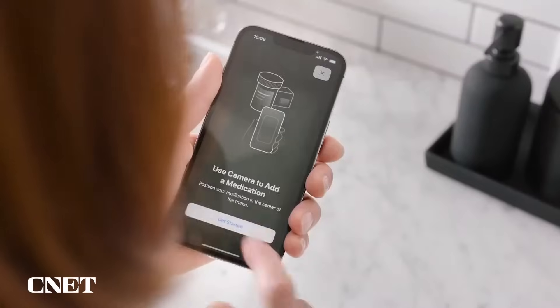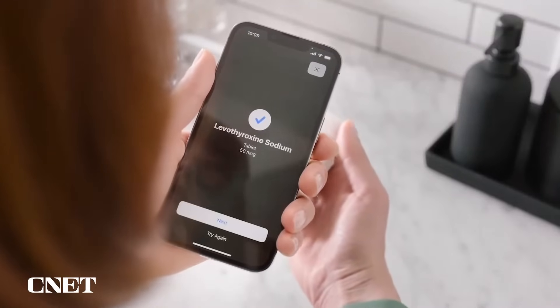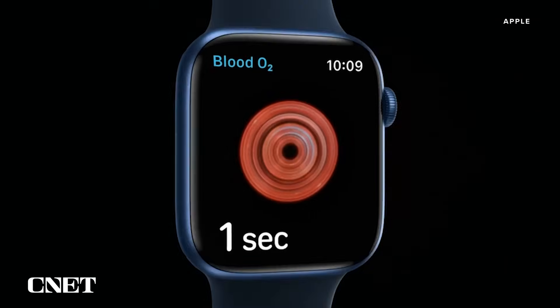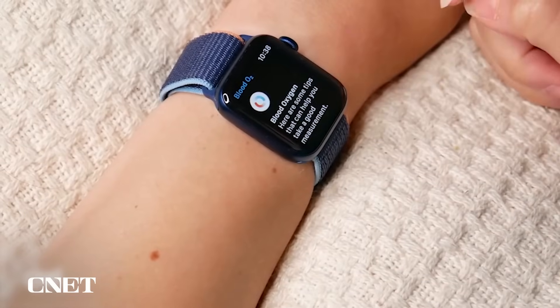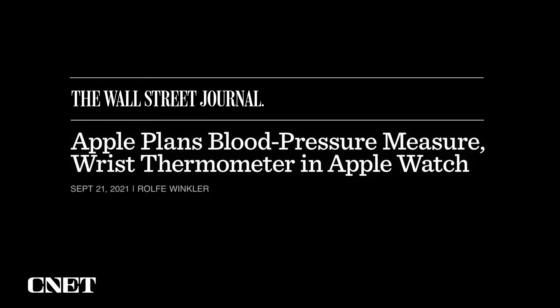It's not surprising to see Apple add more health and wellness functionality to the Apple Watch. The company has been really investing in health over the last few years, and we're seeing this in the whole general direction Apple has taken with its smartwatch. In 2020, for example, Apple added a blood oxygen sensor to the Apple Watch for the first time. Reports from Bloomberg and The Wall Street Journal say that a temperature sensor could be the next major health feature we see in the Series 8 later this year.